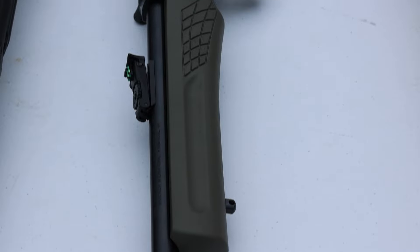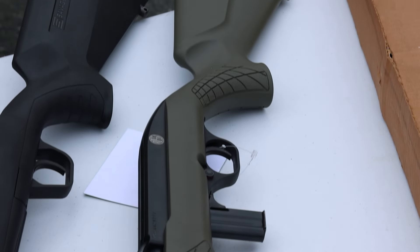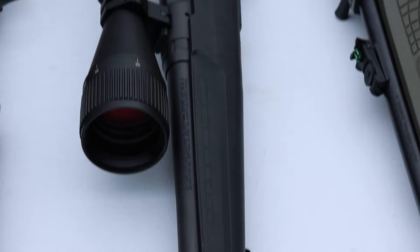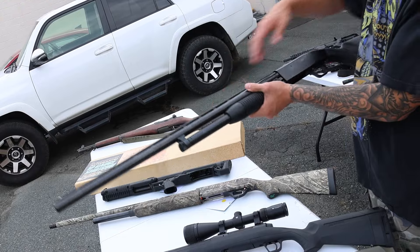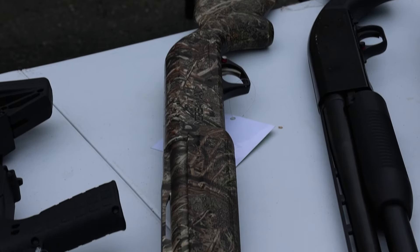Right here we've got a budget-friendly OD green Rossi 22 Linker semi-auto 22 rifle. Next up we've got a Savage Axis in 6.5 Creedmoor — really nice Vortex Crossfire 2 on it. Deer season's coming up, that's a good budget-friendly deer rifle with a scope already on it. Right here we've got a budget-friendly Maverick 88 12 gauge, 28-inch barrel, ventilated rib — that's the field model.